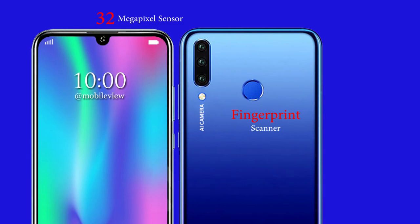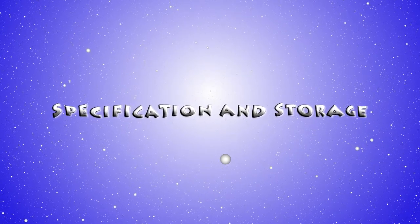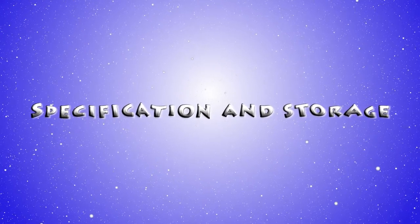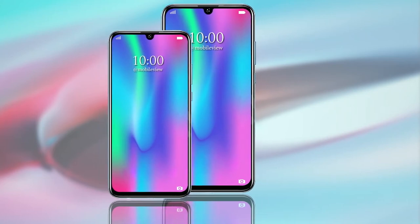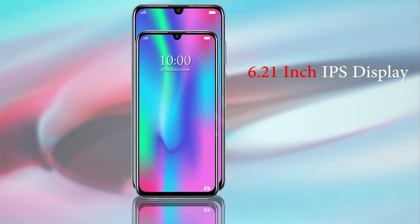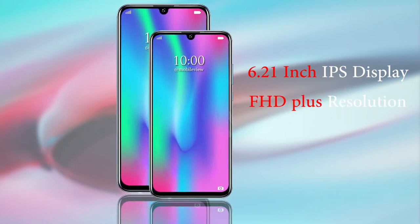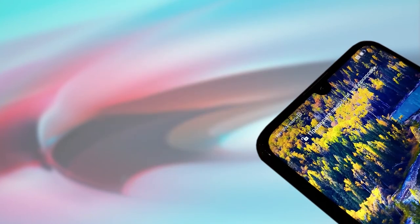Moving on to its specifications, the Honor 10i will feature a 6.21 inch IPS display with support for FHD+ resolution. However, other details of the screen are unknown for now.